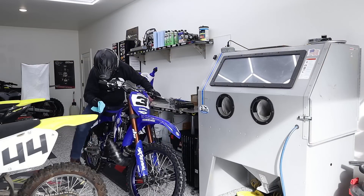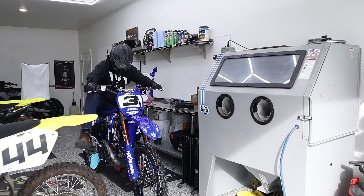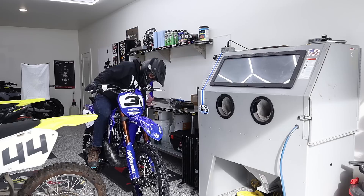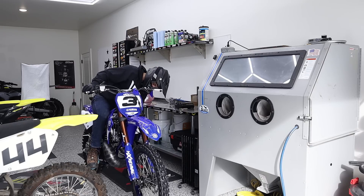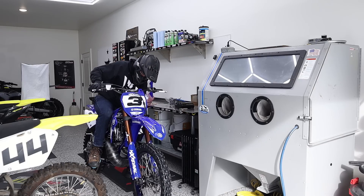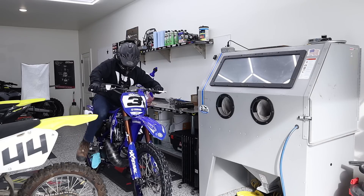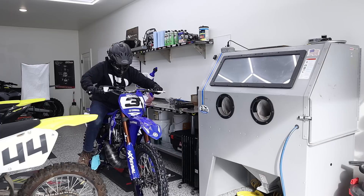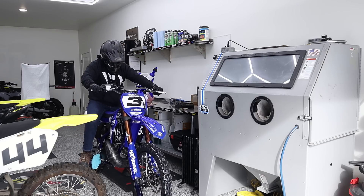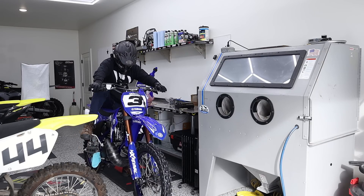Alright guys, first things first — throw down your microfiber so you don't gouge up the kickstarter. Second, got to push in this decomp valve. This thing makes a lot of compression. Push it in — hear that hissing? That's bleeding a little compression to make it easier to start. When the bike fires up, the valve closes, keeping all that compression in there.